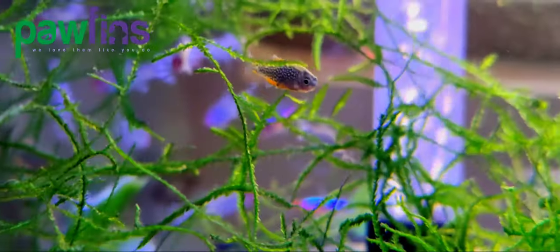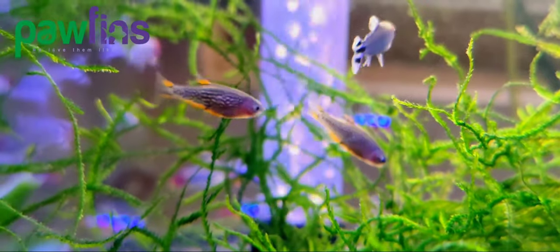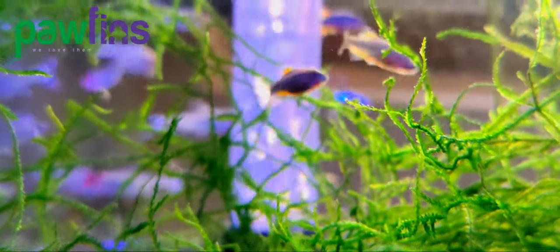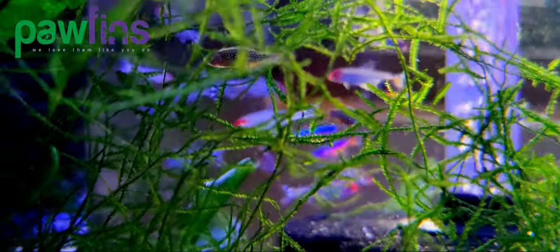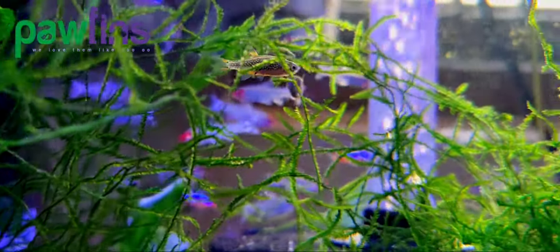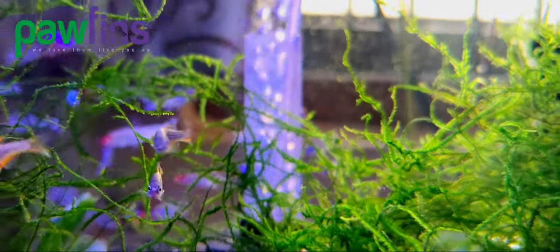CPDs are peaceful nano fish that do well with other community fish. However, they are still Danios, which are known for chasing each other to establish dominance or display breeding behavior. While they may do some fin nipping amongst their own species, they rarely go after other tank mates.